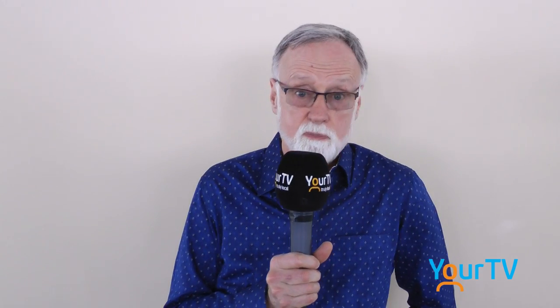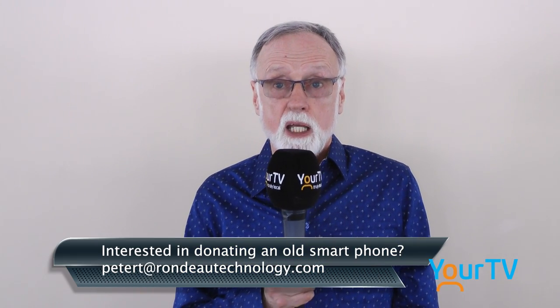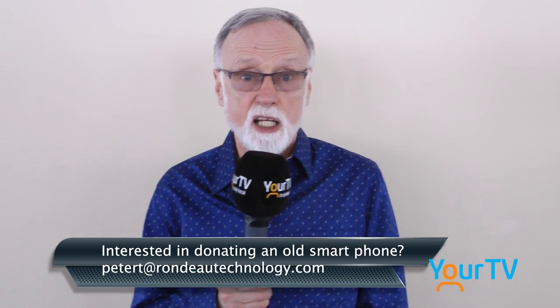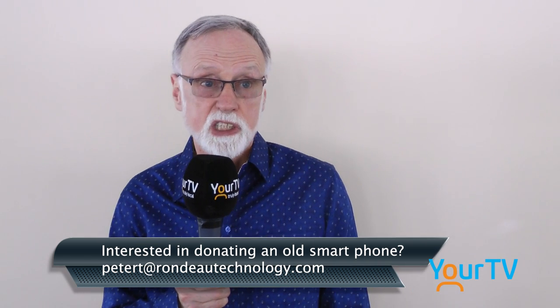People interested in donating to the project and donating tablets or smartphones could contact me, Peter Tanner. My number's in the book, or you can email me at petert.rondotechnology.com.